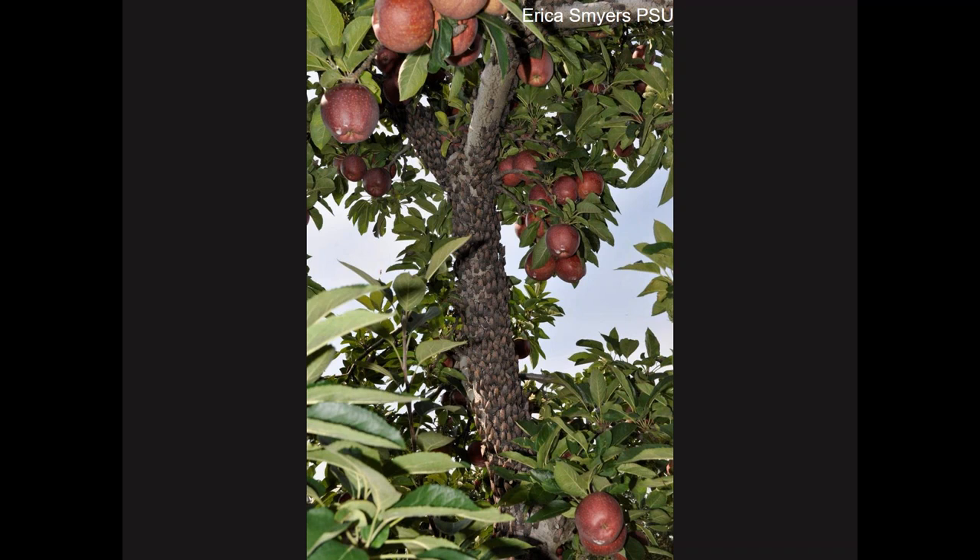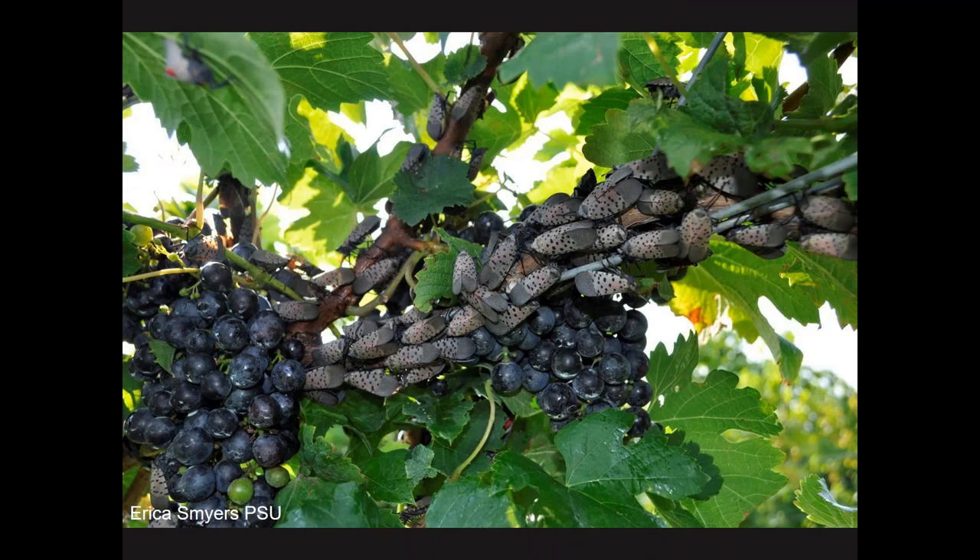In the same orchard, the grower also had some grapes, and the lanternflies did very similar swarming behavior — flocking to these grapes at that same early September time of year. The quality of the resulting wine could definitely be affected, as the sweetness is impacted because so much sugar is being diverted into the bodies of the insects.